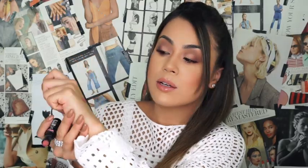As for Bear It All, this is a really beautiful nude. I personally really love this shade. It has a neutral undertone, so I feel like a lot of people could wear this lip color and it would complement them really well. Let's go ahead and try on Bear It All.